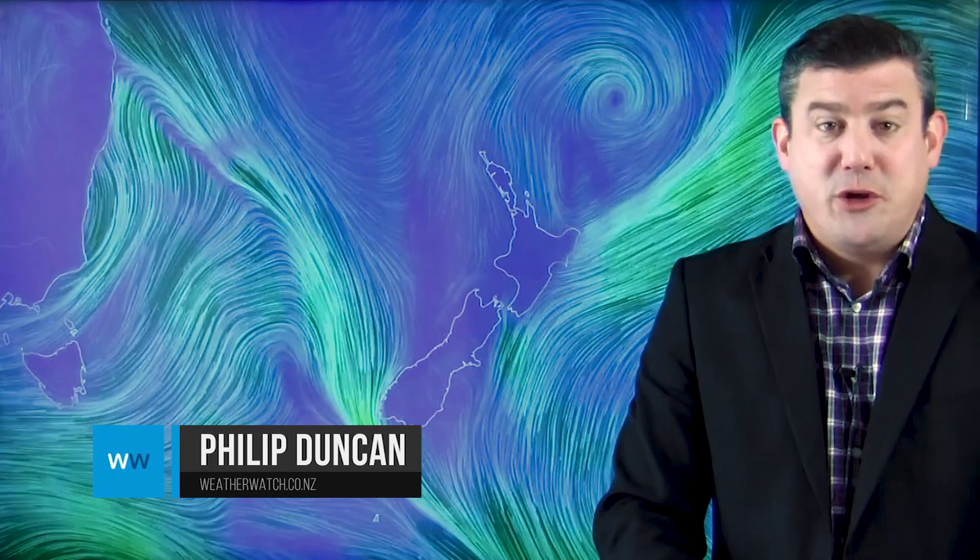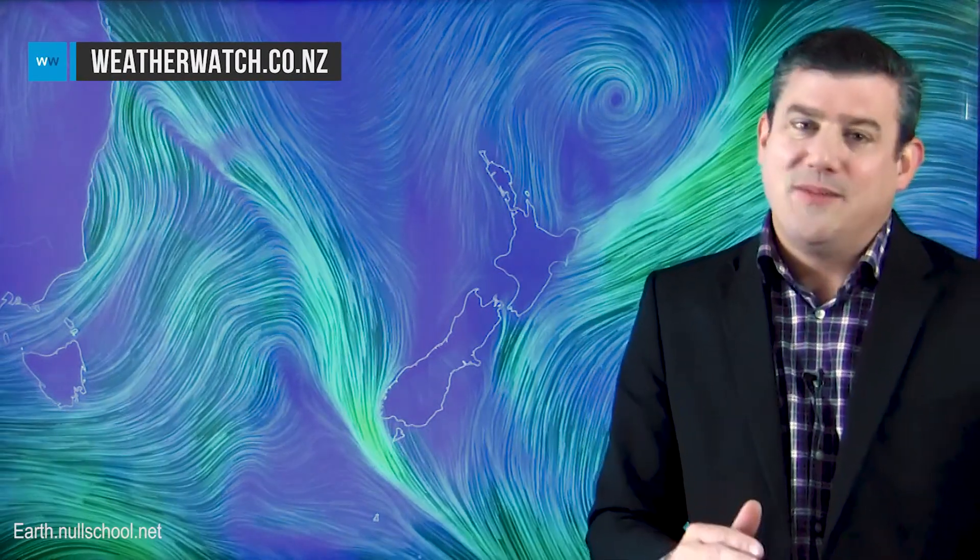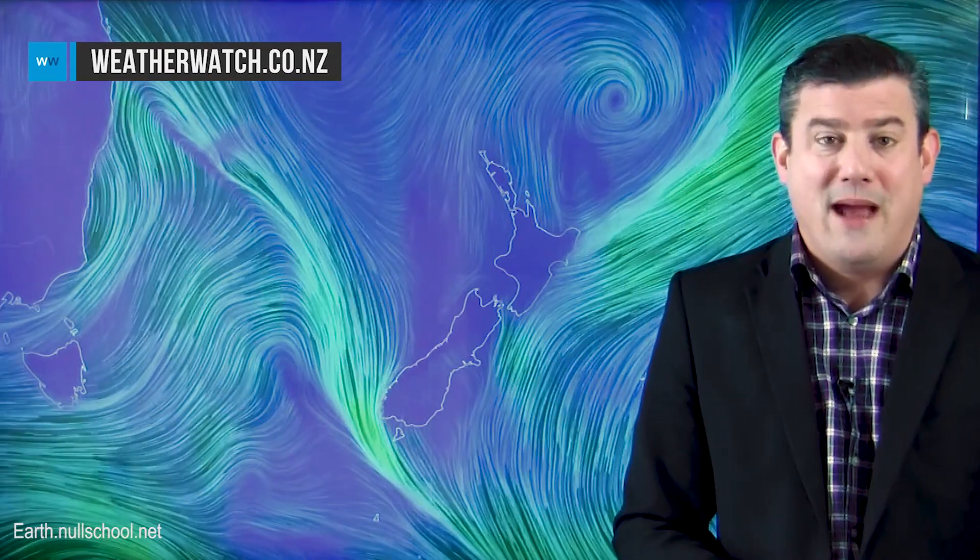Hello everybody, thank you very much for joining us. I'm Philip Duncan. We're tracking two systems: one is small, one is big. The small one is a low that's going to form this weekend around the upper North Island, but the more important one is a system coming through next week — a major southerly blast straight from Antarctica.